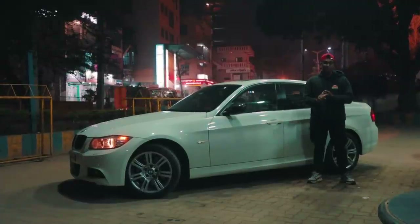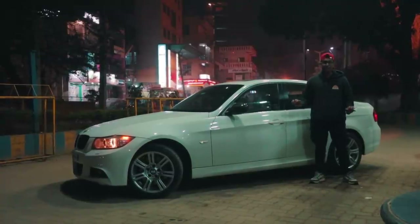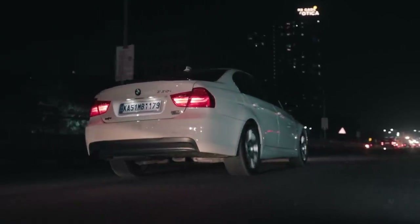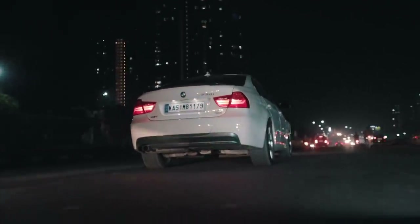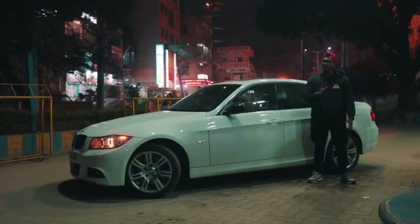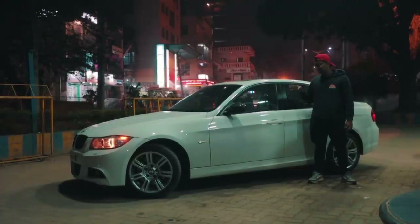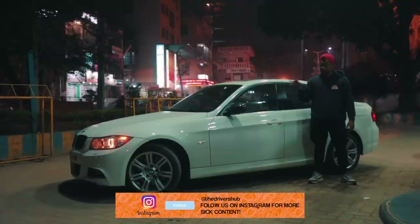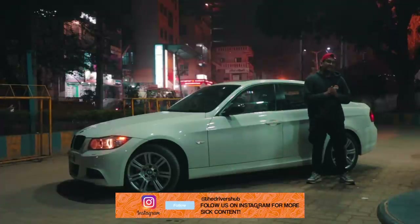It's budget friendly because you can pick these up for around 10 to 15 lakhs for a mint condition one. But if you really want to go hardcore on this car, you can get an ESS supercharger kit which comes for around 5 lakh rupees and at 7 psi boost with the supercharger kit, this N52 engine can make approximately 430 horsepower — though that hasn't been done in India yet, or nothing that I've heard of with that setup.